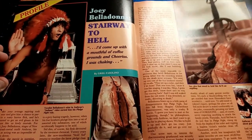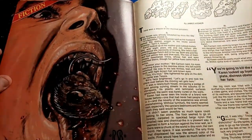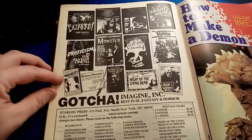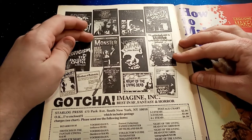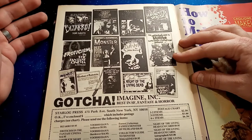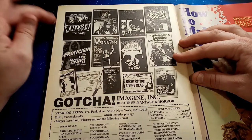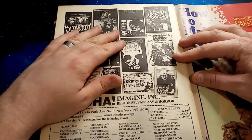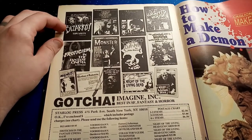It's Joe Belladonna from Anthrax — there's the feature on the crossover between heavy metal and horror. There's often fiction in these magazines too. Some more cool adverts, some book adverts. We've got some stuff on Famous Monsters from Filmland with the marvellous Forrest J. Ackerman — there's a good documentary on him, I think it's just called Famous Monster, do check that out. The Art and Techniques of Special Makeup Effects by Tom Savini — I've got a Tom Savini book. Dick Smith. There's some great stuff there.